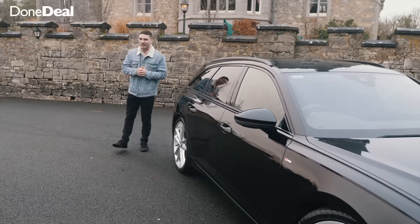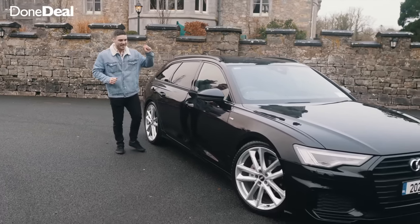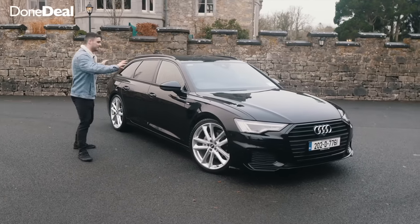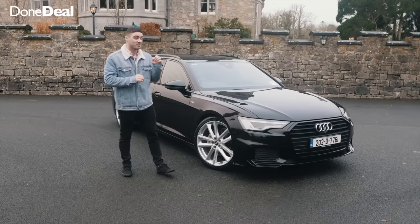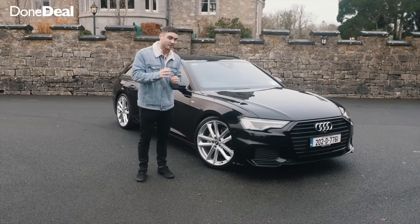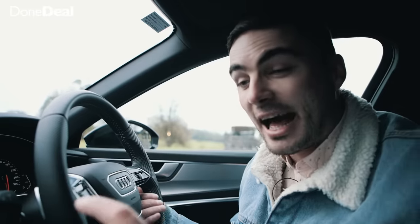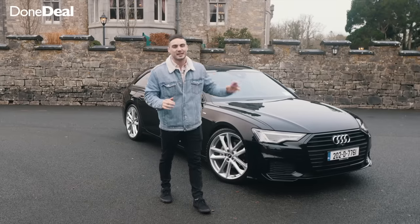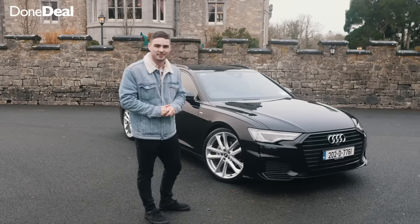Hello and welcome back to another Done Deal Car Review. Today we're reviewing the Audi A6 Avant. The Avant means it's an estate — the boot is ginormous and it's got some amazing features, like these blacked out roof bars, these 21 inch wheels, and this 360 degree camera. More on those key features in a short moment but let's just take a look at the A6 Avant.